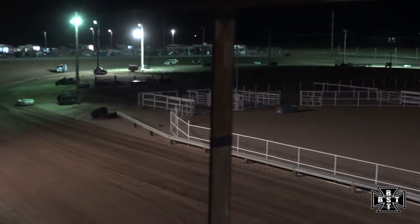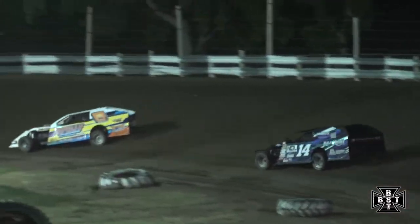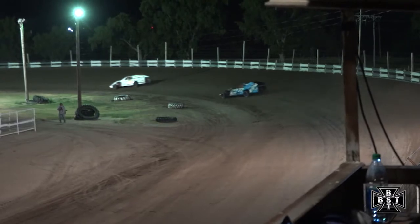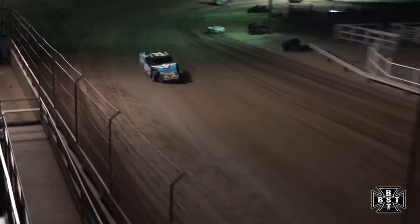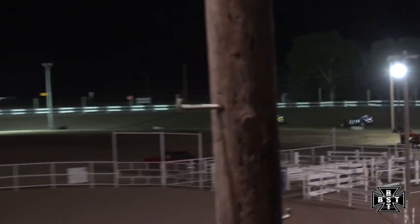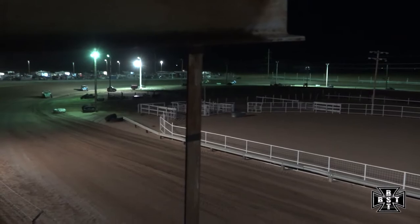Max Quint starting to reel in our race leader, and he is catching him in a hurry. Max Quint, the 72 car in second, able to drive in a lot deeper than Aiden Steffens as they work down the front straightaway. He cut the lead down in half that lap — down to about a six or seven car length advantage. Quint had to get out of the throttle and gather that car back up as it shoved up the racetrack. Aiden Steffens trying to hold on and pick up his first modified feature win.